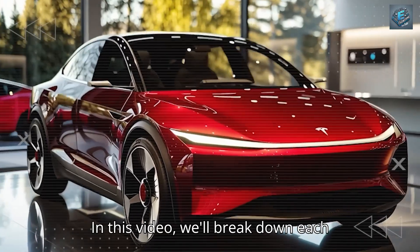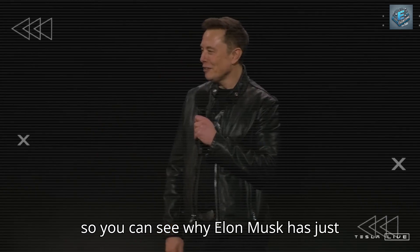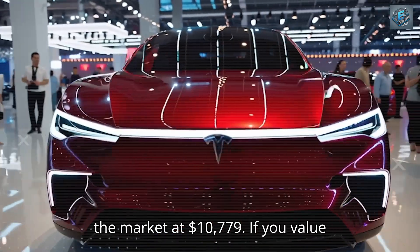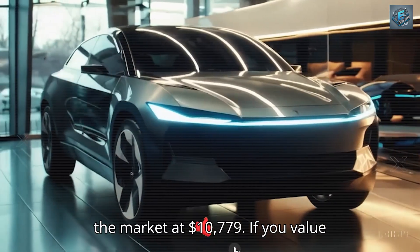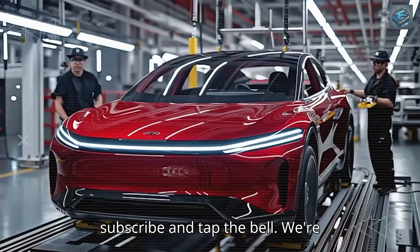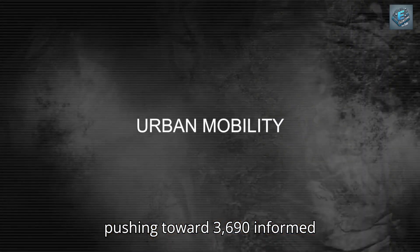In this video, we'll break down each unbelievable hidden mechanism in detail so you can see why Elon Musk has just detonated the market at $10,779. If you value engineering truth over headlines, hit subscribe and tap the bell. We're pushing toward 3,690 informed viewers like you.